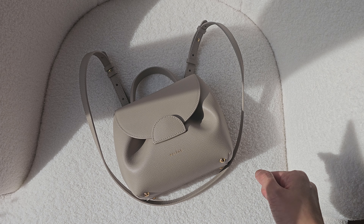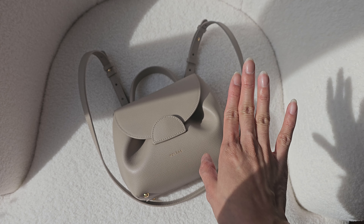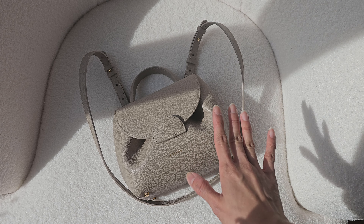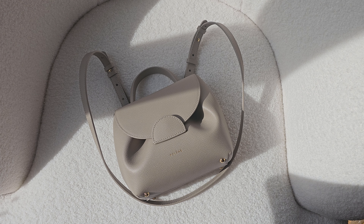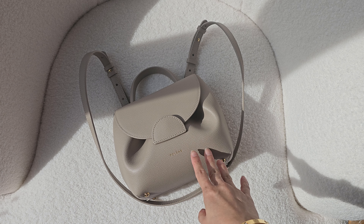Hi everyone, welcome back to the channel. Today I want to talk about this very popular TikTok and social media favorite bag. The name of this bag is in French and I can't pronounce it, so I'll let the computer do its trick. It's called Numéro Un. I definitely didn't say that right, but essentially it means 'number one.' Polène is a brand from France and I think they have a Paris studio.